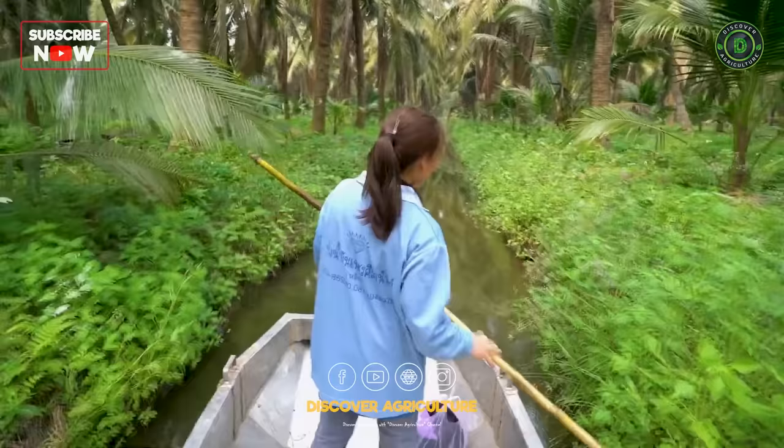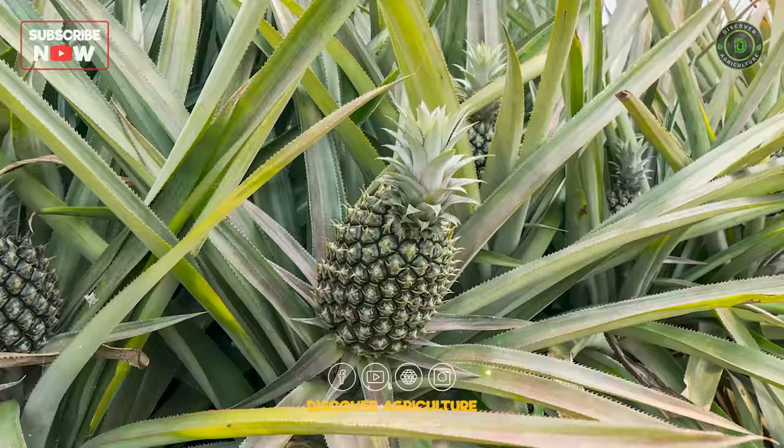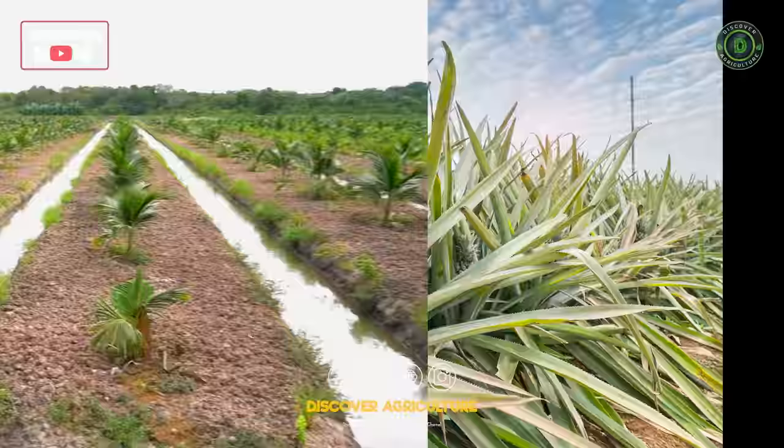At first, canals and beds are made with the help of an excavator. In the bed, you can plant coconut plants, and in between those plants you can plant pineapples as well, earning much more profit. Then rear fish in the canal water.